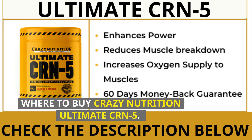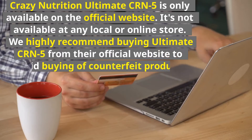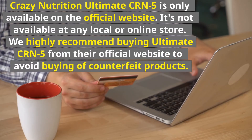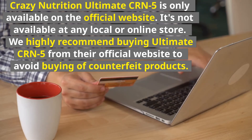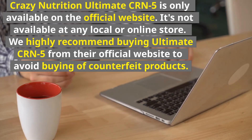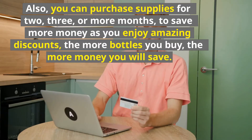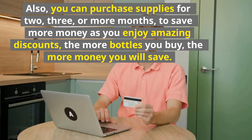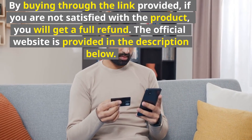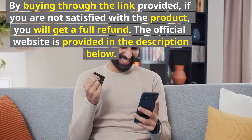Where to buy Crazy Nutrition Ultimate CRN-5: It is only available on the official website and not at any local or online store. We highly recommend buying Ultimate CRN-5 from their official website to avoid counterfeit products. You can also purchase supplies for 2, 3, or more months to save more money with amazing discounts — the more bottles you buy, the more you save. By buying through the link provided, if you are not satisfied with the product, you will get a full refund. The official website is provided in the description below.